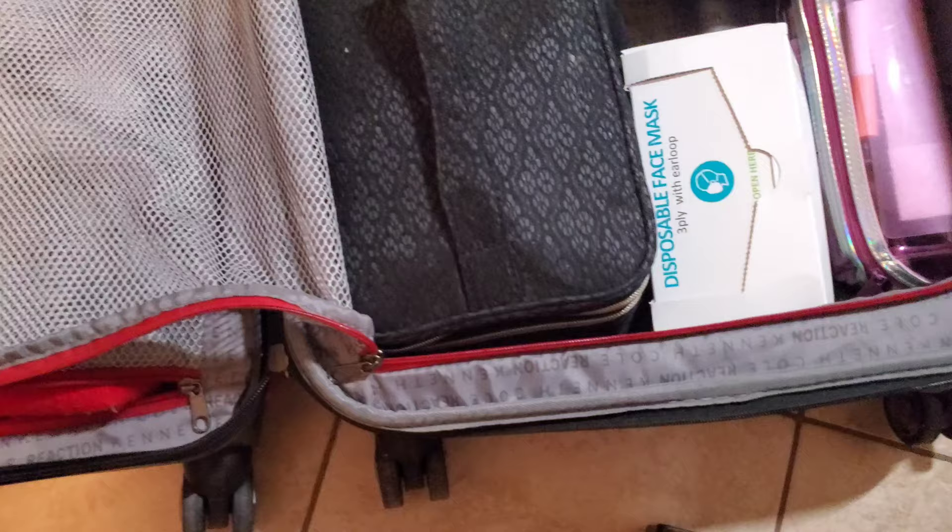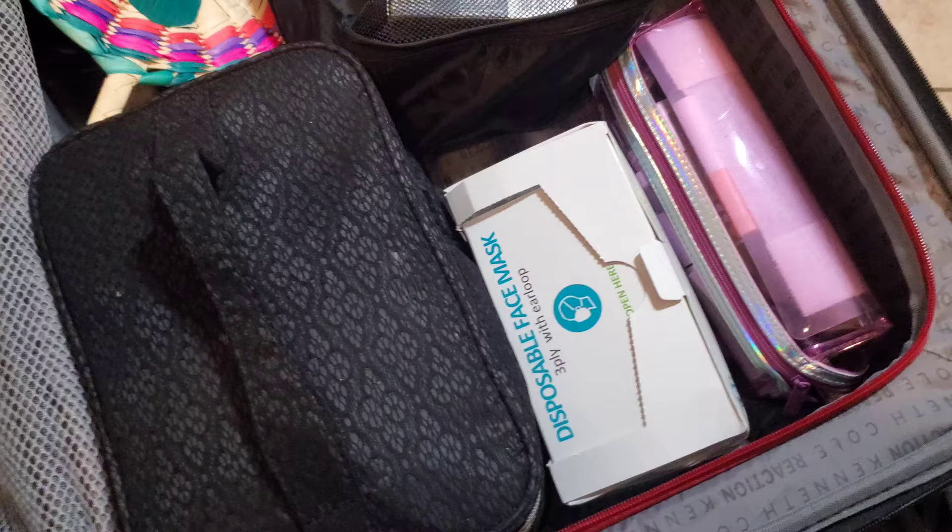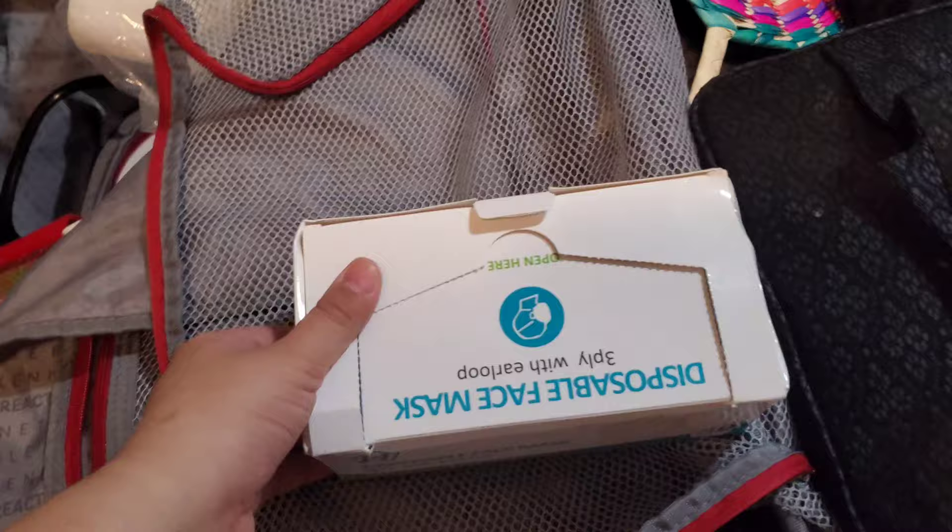We are finally getting into the freelance makeup artist suitcase on a budget, which is my suitcase that I'm very proud of. I'm giving you a little montage of it. For starters, I always make sure to have a box of disposable face masks.